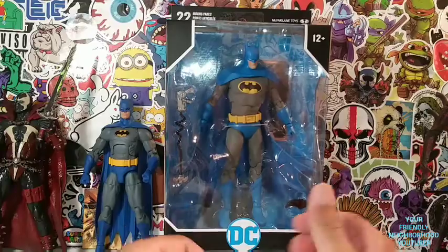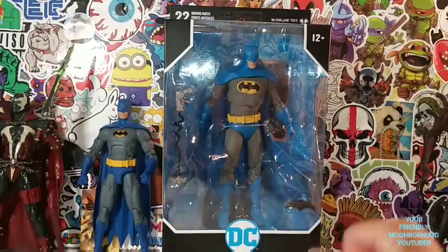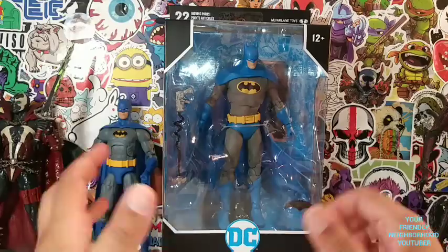Hey, what's up everyone? It's your friendly neighborhood YouTuber, ladies and gentlemen, and here we are back in it again with another Toy Review! All right, so we have Batman.